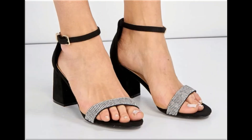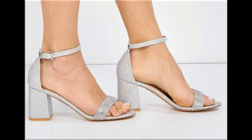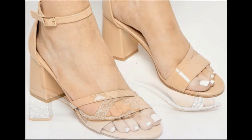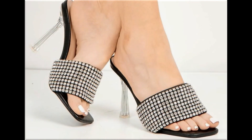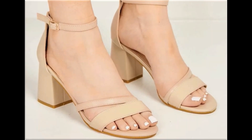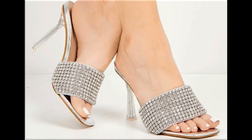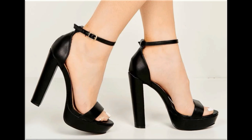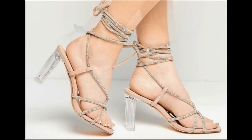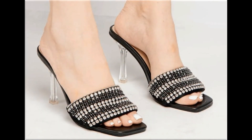Such type of branded footwear is best for creating unique styles in your personality. Different age groups of ladies find attraction in such beautiful branded footwear. All these designs are available in markets all over the world very easily because these are in fashion. Round toes, square toes, and pointed toes are used to design these beautiful footwear.